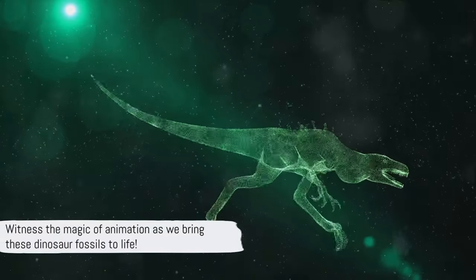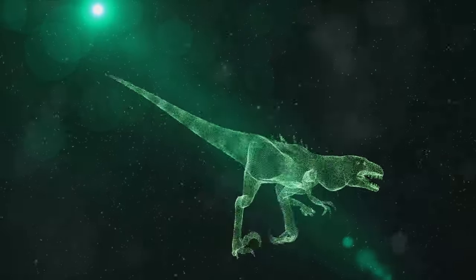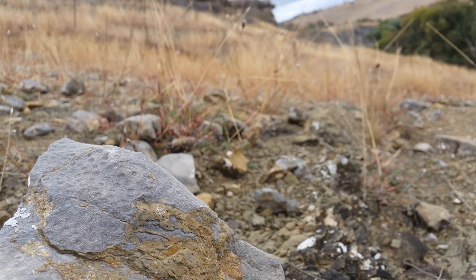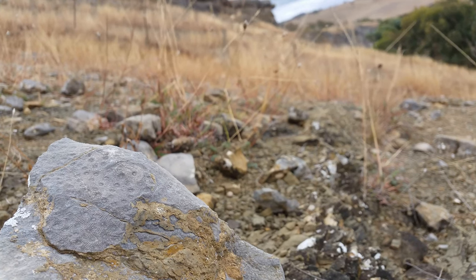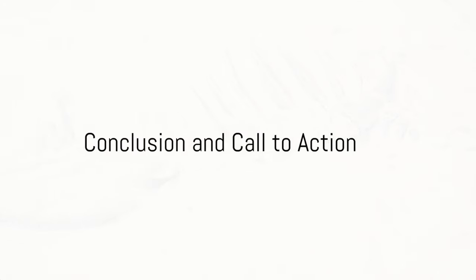With the magic of animation, we bring these visions to life, painting a vibrant, captivating picture that's perfect for our young explorers. These fossils are like a window to a world that existed millions of years ago.